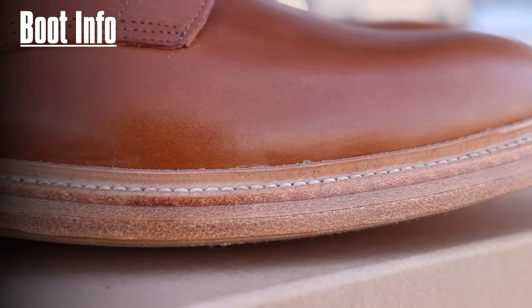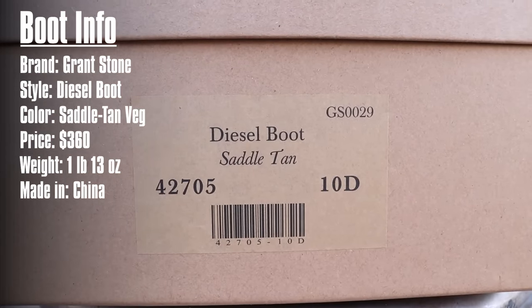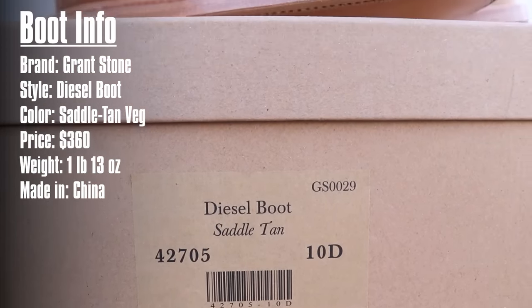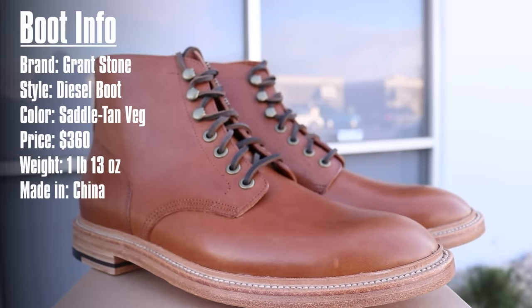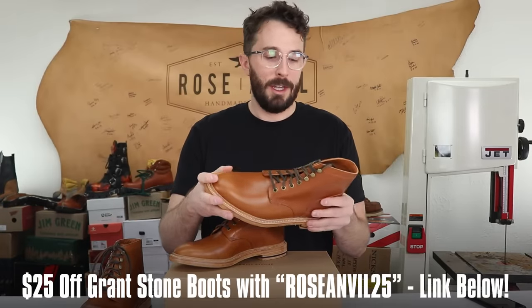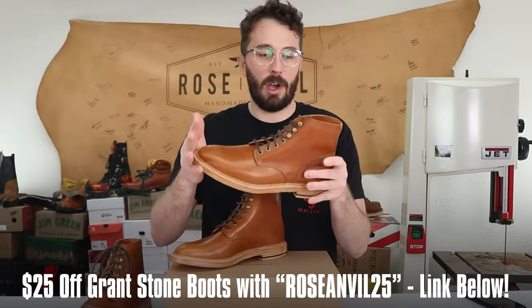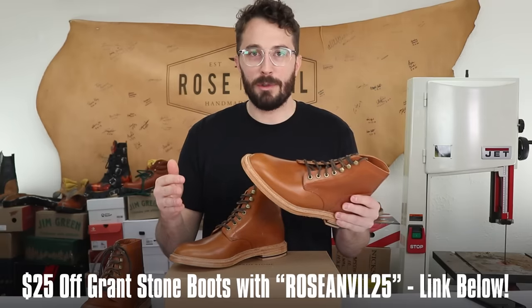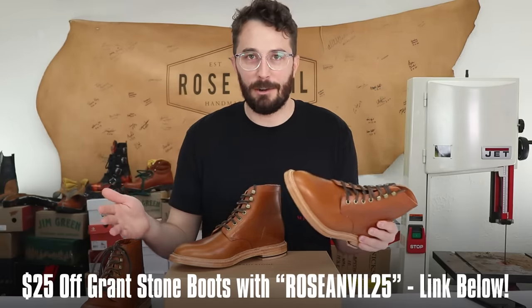Now let's go over the boot information. The brand is Grant Stone, the model is the Diesel Boot, and the leather I got is a Saddle Town Veg. They weigh one pound thirteen ounces, retail for $360, and are made in China. This video is sponsored by Grant Stone — use code RoseAnvil25 at checkout to save $25 off a pair.